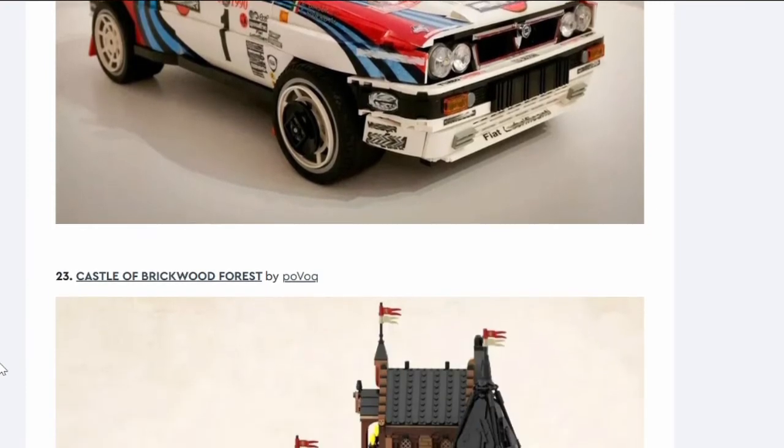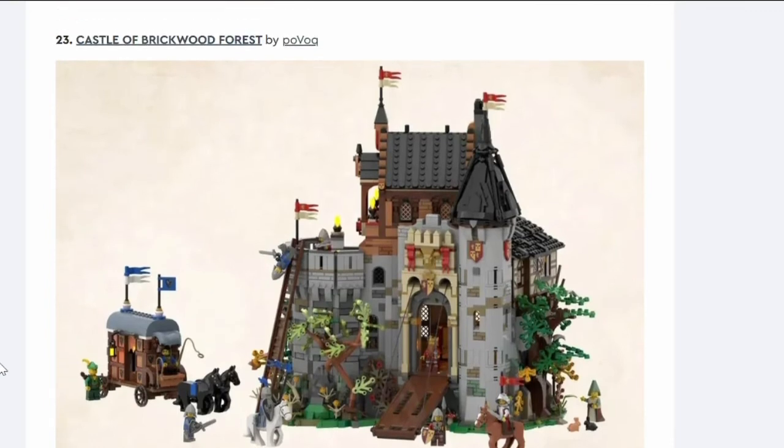Number twenty-two: Lancia Delta Integrale 16V rally car. It's a car. Moving on.